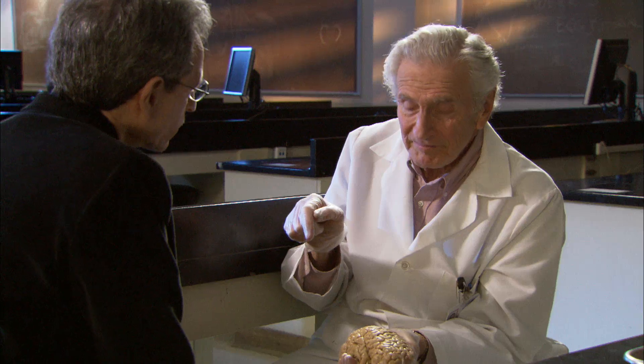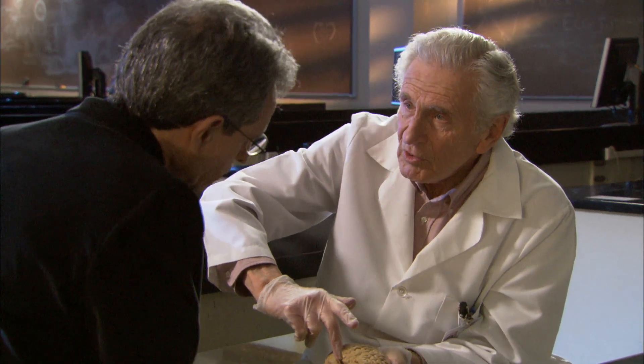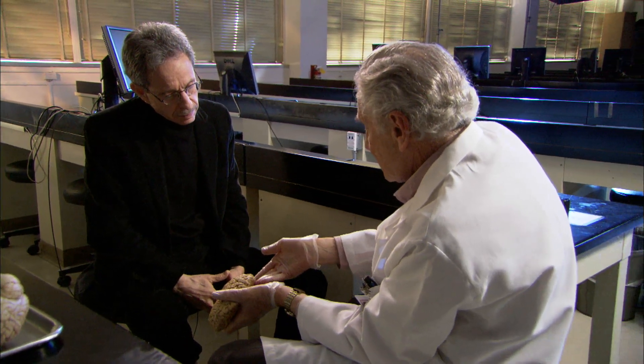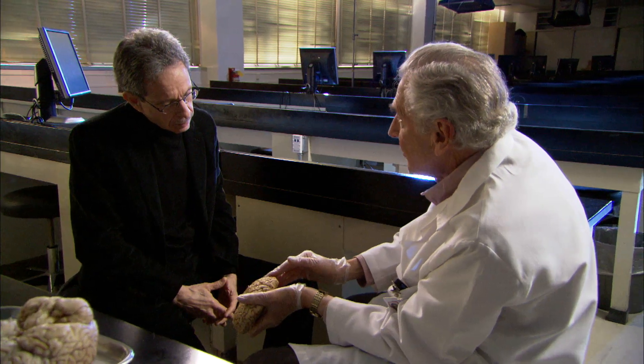We now know from three generations of good, hard cortical study that there is localization of function for a number of sensory modalities. There is a strip that receives — and only receives — sensory input from the body and from the face. There is an auditory receptive area on the upper surface of the temporal lobe. At the posterior pole and spreading onto the medial surface, we have the primary visual receptive area, surrounded by association areas where the visual experience is developed, enlarged, and associated with other components. This localization of function is an important organizational constituent of cortex.